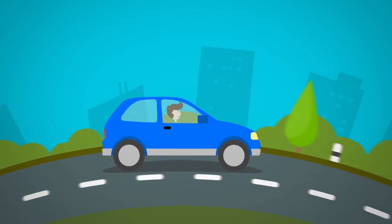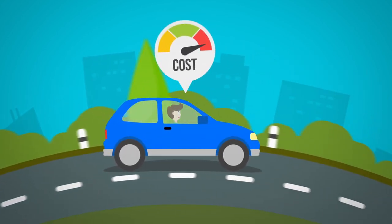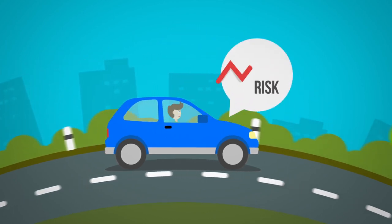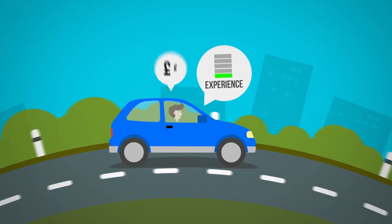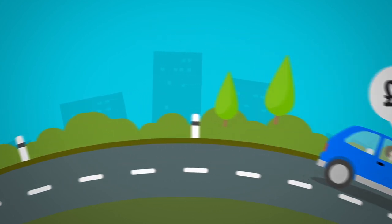If you're a new or young driver, the cost of your car insurance may be quite high, as insurers may consider you to be a higher risk on the road. This is due to your level of experience, so even if you drive carefully, your costs may stay the same.